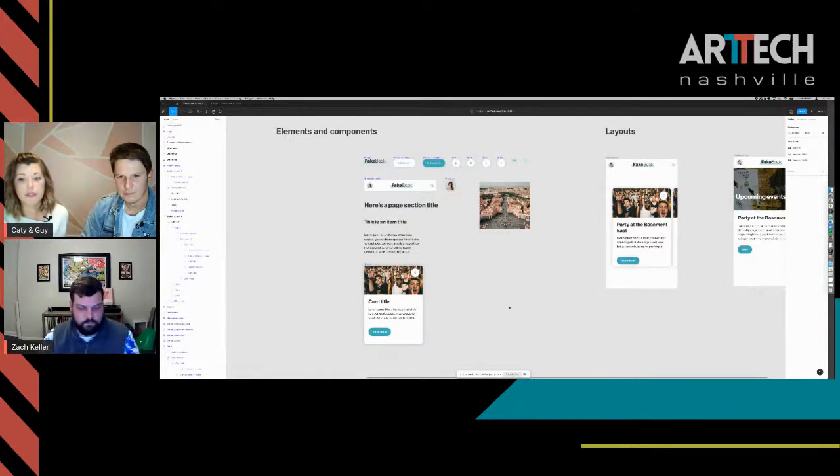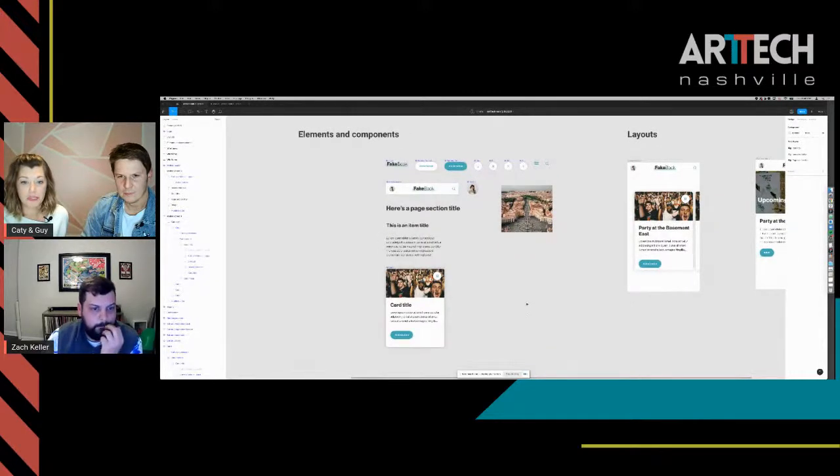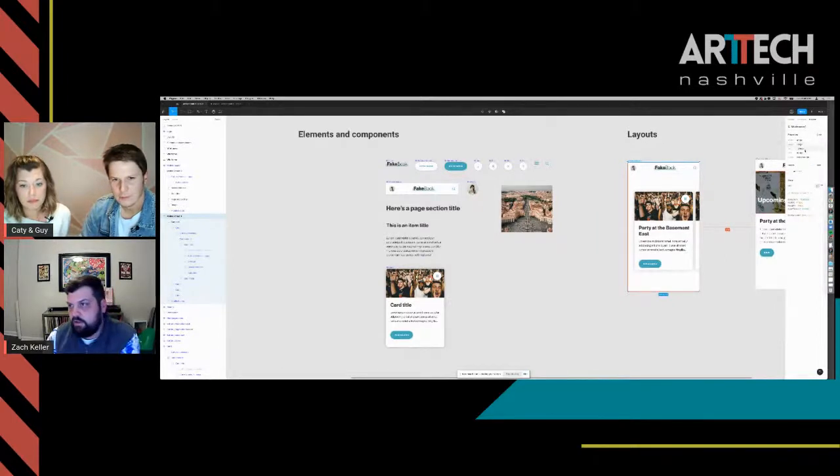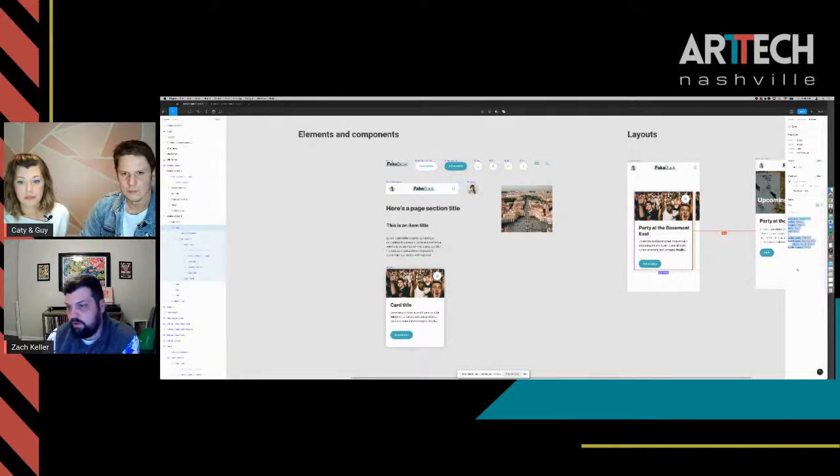How difficult is it to transition a design from Figma to an actual app or website? Does it help with that? It does. If you go to the inspect tool, you can get widths, heights, colors, and a rough version of the CSS. However, the CSS it generates isn't always going to be one-to-one with your tech stack - like I'm seeing 'position: absolute' with explicit widths here, but everything we do is based on a flex grid which resizes based on viewport size. The generated CSS isn't production-ready, but it's a good starting point for developers.